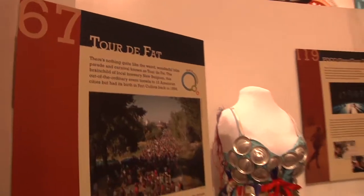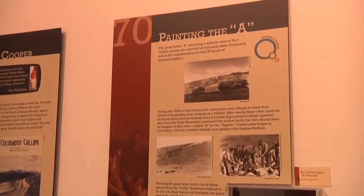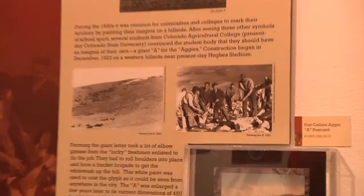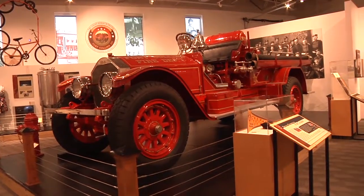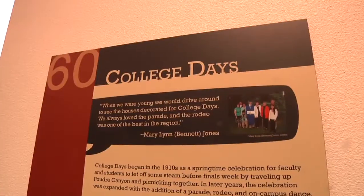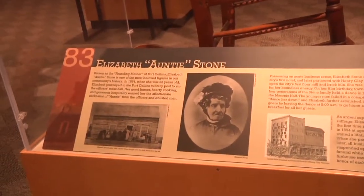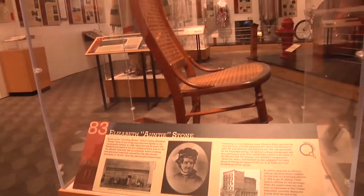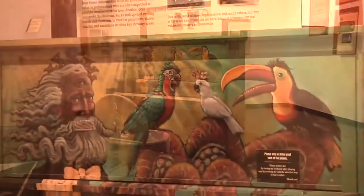Our Fort Collins 150 exhibit is our first exhibit in our special exhibition hall, and it is an exhibit that details the things that make Fort Collins Fort Collins. It has a lot of really interesting stories particular to the Fort Collins area. Things from Balloon Boy all the way to Auntie Stone — it kind of runs the whole gamut of what has happened in this town over the last 150 years.